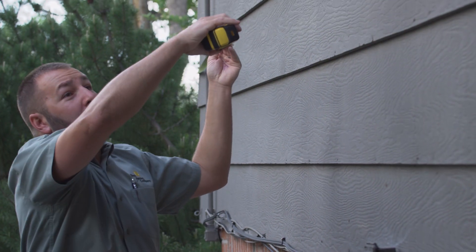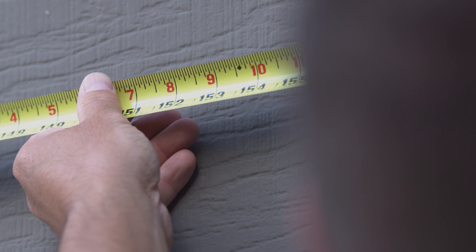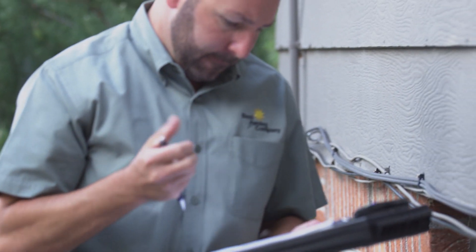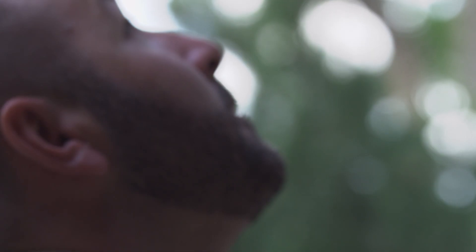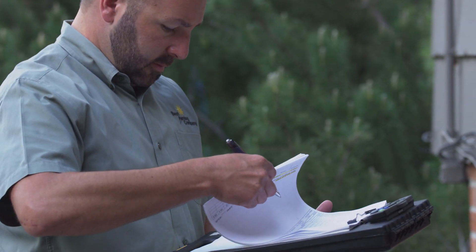We not only assist you in the selection and delivery of your awning, but we stay with you through the entire process of planning and measuring, style of awning, color and fabric selection, and quality installation. We work with you every step of the way so the process is easy and fun and the job is completed exactly the way you expected it to be.